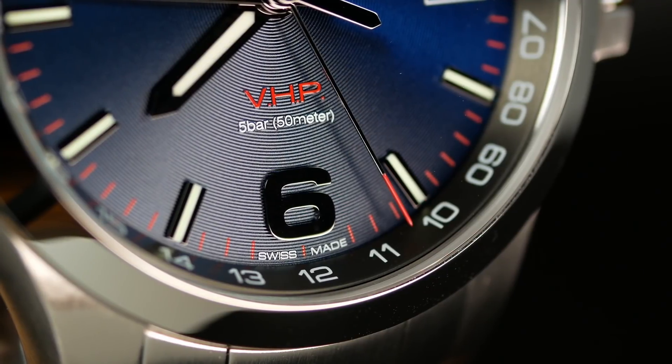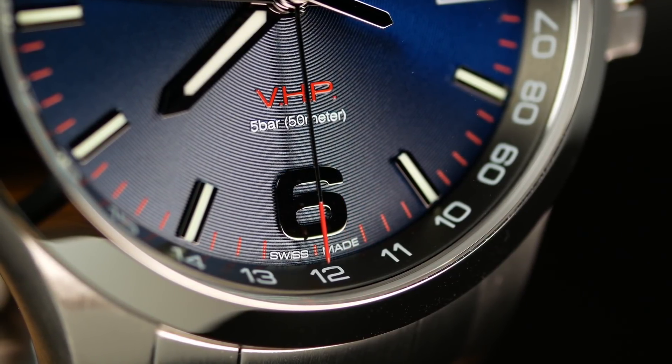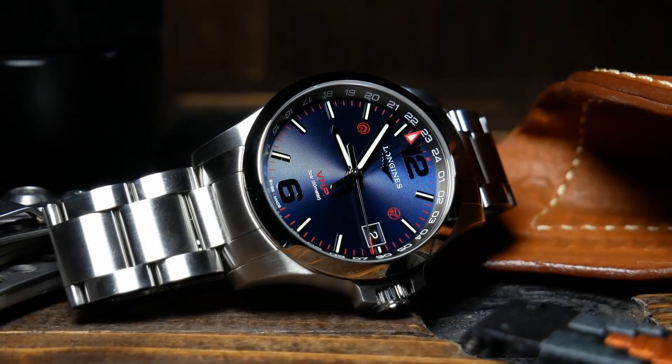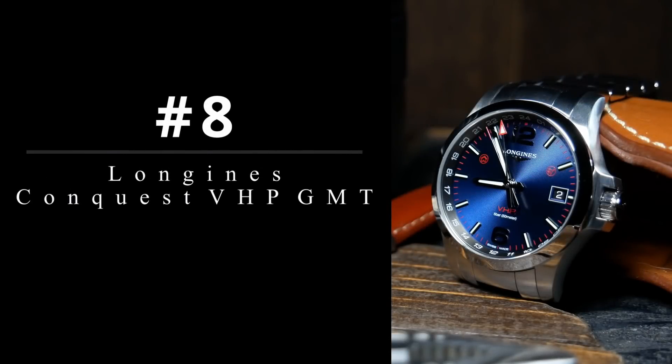Next up, we have a watch that is simply amazing from a technological standpoint, as it's able to maintain an accuracy within 5 seconds a year. However, with increased accuracy often comes increased prices, so this is a little bit pricey for a quartz watch, but it's honestly one I've personally come to appreciate. So, at number 8, we have the Longines Conquest VHP GMT — a mouthful to be sure.